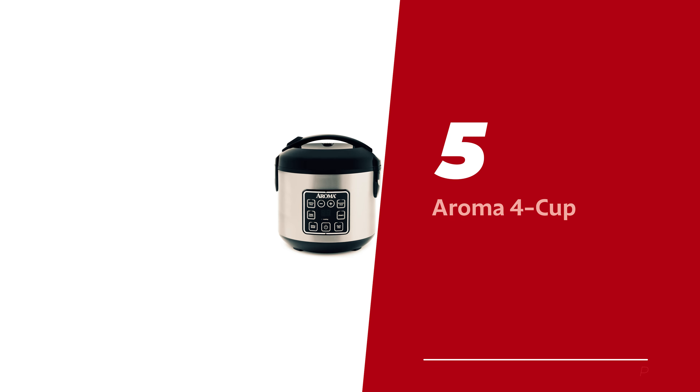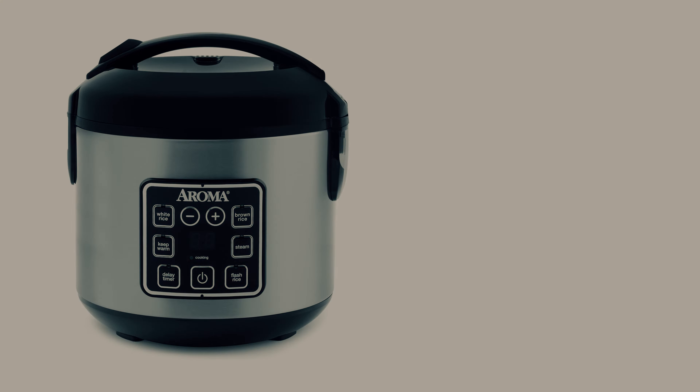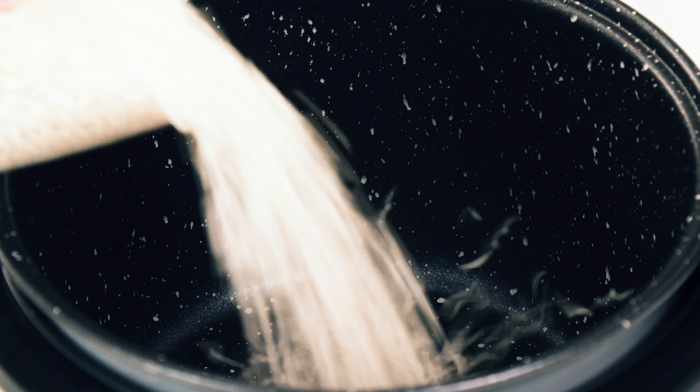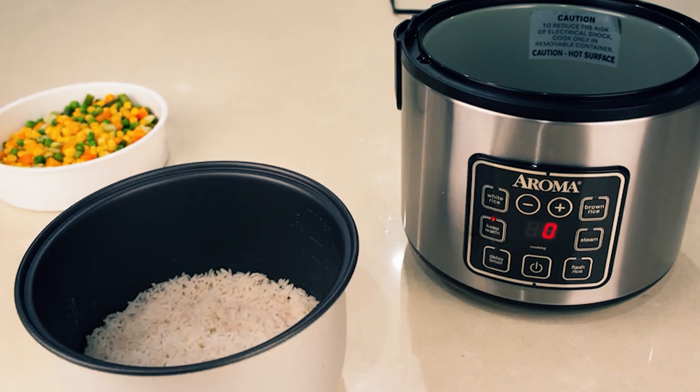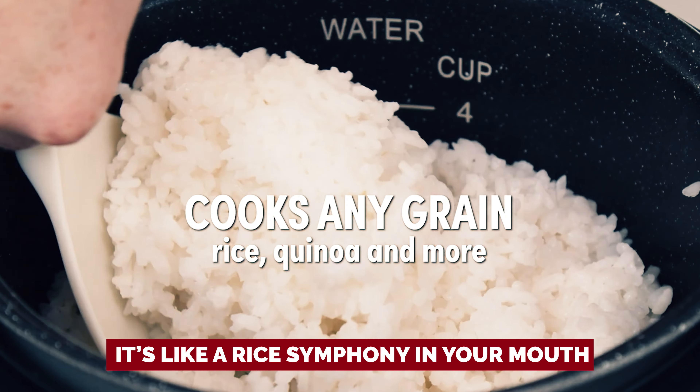Number 5: Aroma 4 Cup — our pick for best budget rice cooker. Let's talk about the kitchen magician that is the Aroma rice cooker. This little gem may not break the bank but boy does it deliver. Picture this: perfectly fluffy, tender and oh so individual grains of white rice. It's like a rice symphony in your mouth.